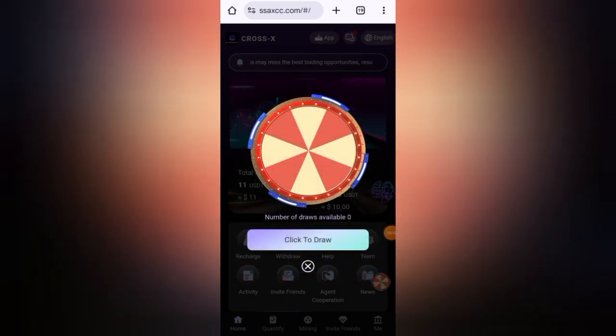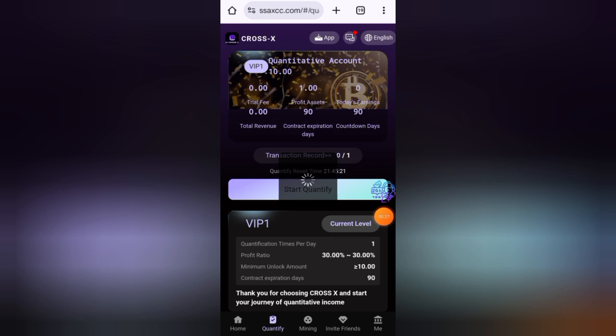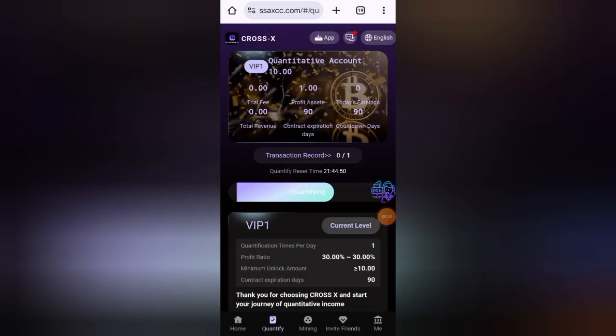First I will do my today's task, then I will withdraw my earnings. Click on the quantify button here, then click on start quantify — you can see it is now working. Just wait a few seconds and you can see I have received my today's profit.